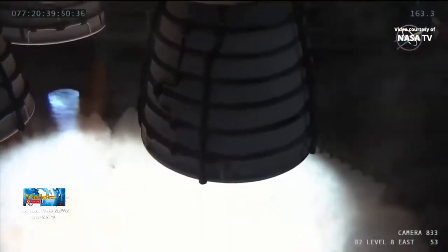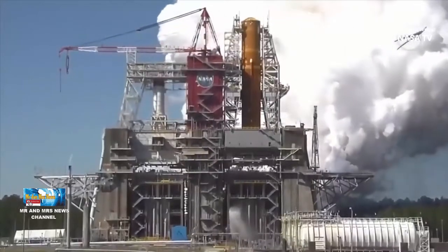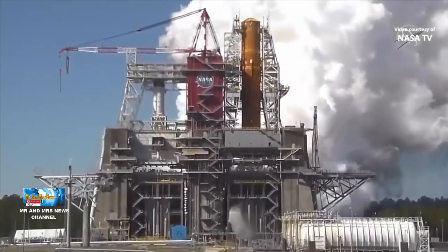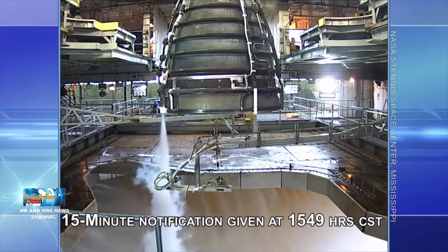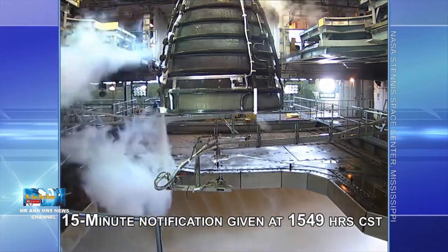Mesin RS-25 sebenarnya mesin yang digunakan oleh pesawat ulang alik, tapi tentu mesin ini sekarang sudah banyak mengalami pengembangan seiring dengan kemajuan teknologi. Selama 30 tahun menjalankan program Space Shuttle, RS-25 mencapai reliabilitas yang sangat tinggi.